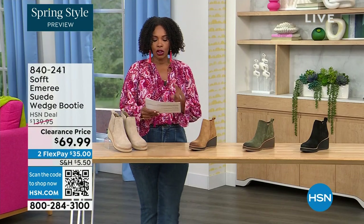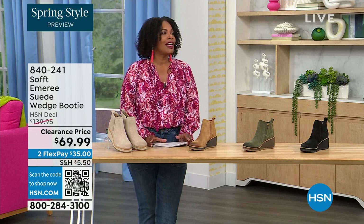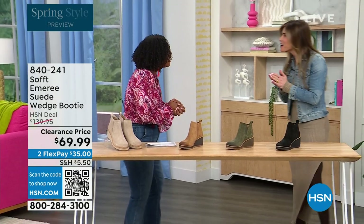And here to share even more with us — another footwear lover and expert — is Cynthia Zimbalas. It's so great to have you. It's been a while.